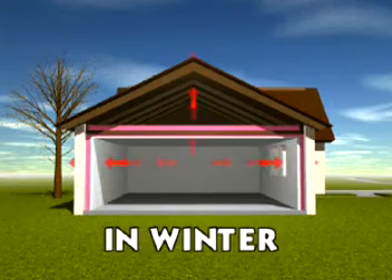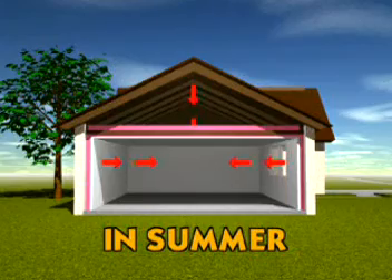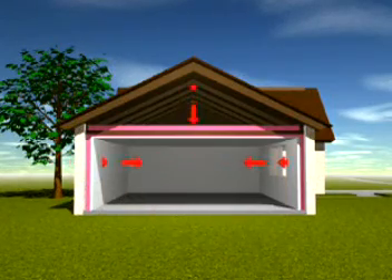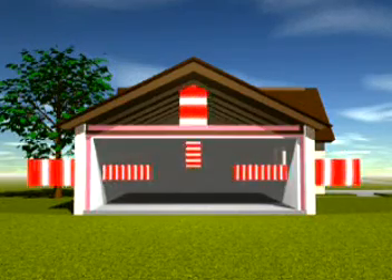In the wintertime, the heat inside your home wants to move to the cold outside. In the summer, the heat outside wants to penetrate the cooler temperatures inside your home. The thermal envelope can act as an insulated barrier that can slow down this heat transfer and save a lot of wasted energy.